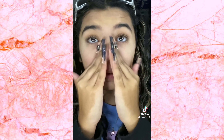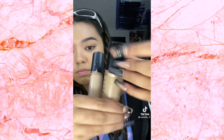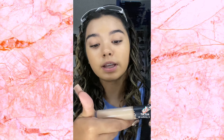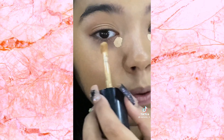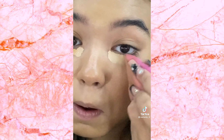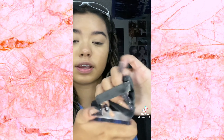For primer, I'm gonna use the Poreless Putty Primer by e.l.f. This stuff is so good. I put it right on my nose and in this area because I get the driest there, and on my forehead. For concealer, I'm gonna use the Too Faced Born This Way Multi-Sculpting Concealer in Golden Beige, and then the e.l.f. 16HR Camo Concealer Matte Finish in Medium Sand. I put the e.l.f. one in my inner corner.